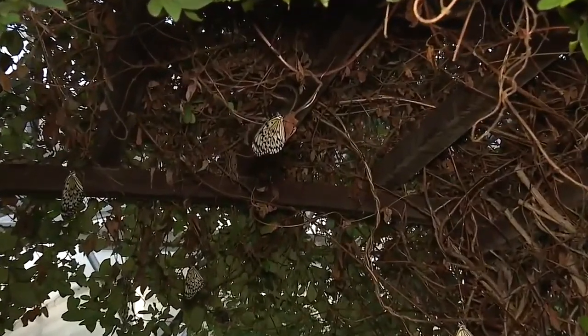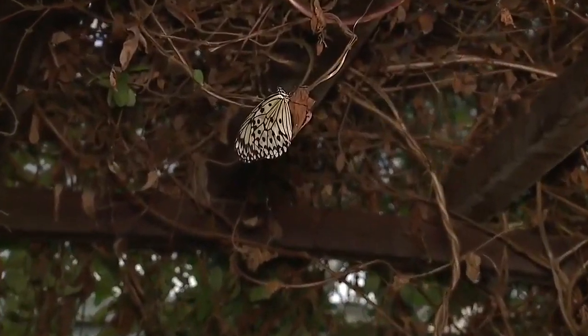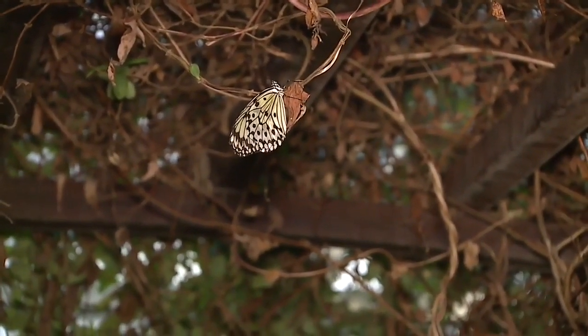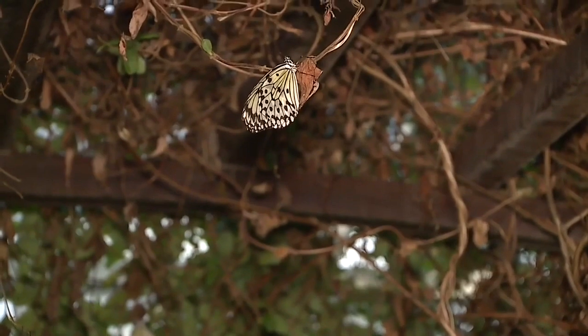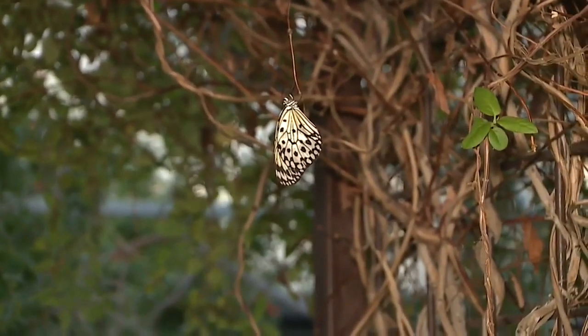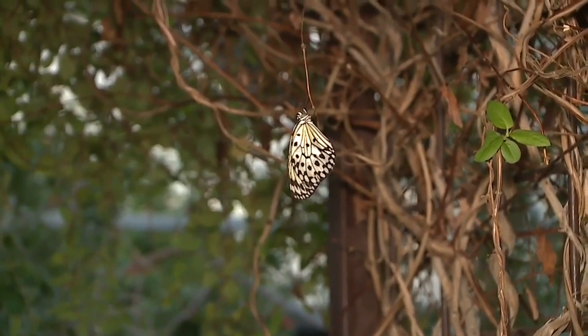They're from Southeast Asia. What's really fun about the butterfly habitat here is you can see species that you wouldn't ever see here in Nevada or in the United States. These are big — when they fly around, they're very active and beautiful. So this is a really cool species to come here and see in the habitat.